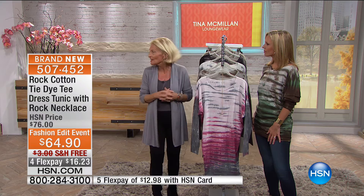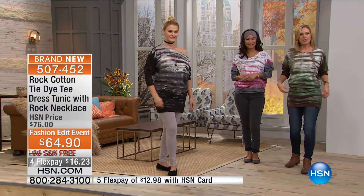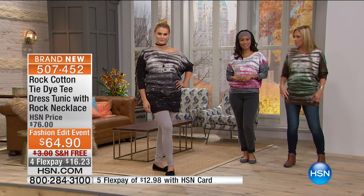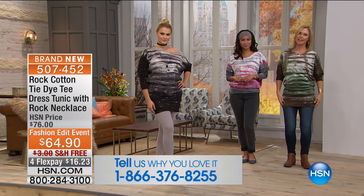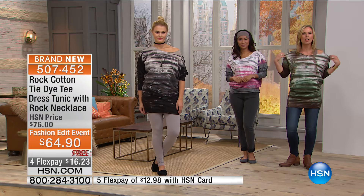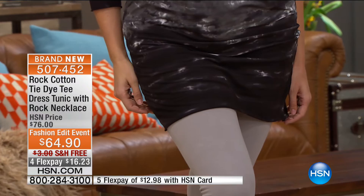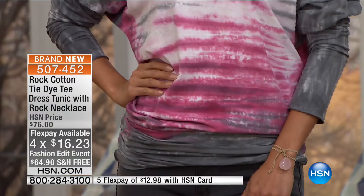Valerie took the top and scrunched it up around her waist — showing the versatility. You can wear it with leggings or your favorite jeans. If you're shorter, you could wear this as a little dress. If you're taller, pair it with leggings or jeans. It's that super comfy top you'll want to live in — wear it at home when you get home from work and then wear it out all the time. Four flex pays of $16.23 — and this fabric has that pliability where you can pull it off your shoulder, leave it up, whichever way you're more comfortable. A universal piece you can do so much with.